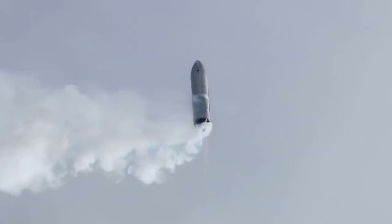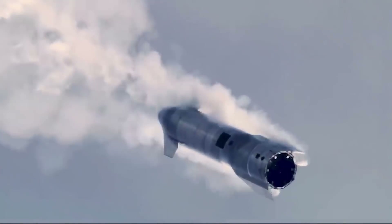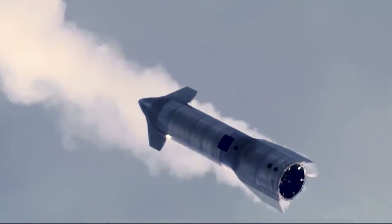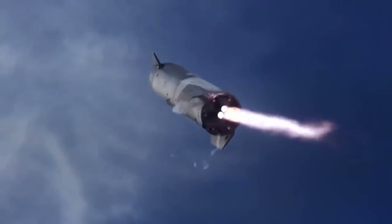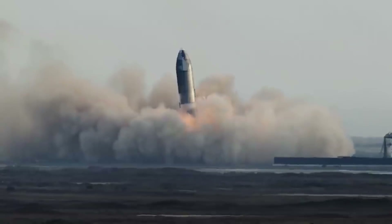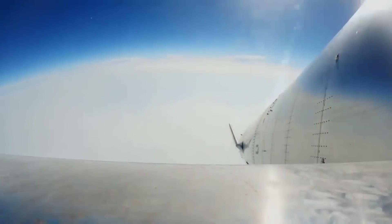SpaceX has previously tested their Starship vehicle with Raptor engines. During some prototype test flights, the vehicle soared to around 10 kilometers using up to three sea-level Raptor engines. It's quite another thing to test a rocket with a Raptor version optimized for operations in space.